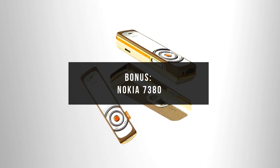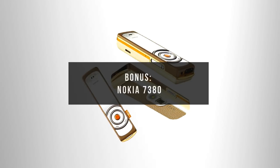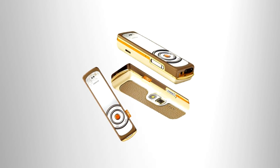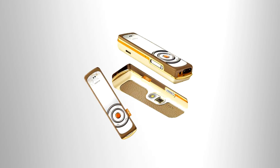And a bonus one for this list is the Nokia 7380. The Nokia 7380 is part of Nokia's stylish L'Amour collection. Released in 2005, it's the successor to the Nokia 7280 lipstick phone. It features a very small and reflective screen that doubles as a mirror, a 2MP camera, and a sensory navigation key.